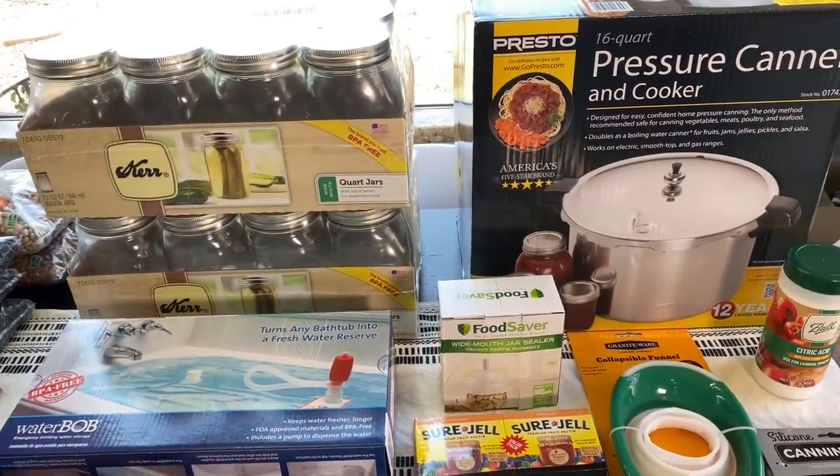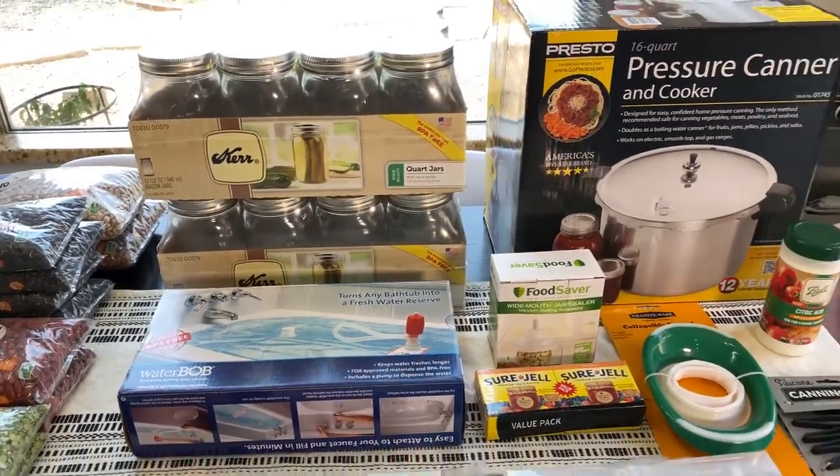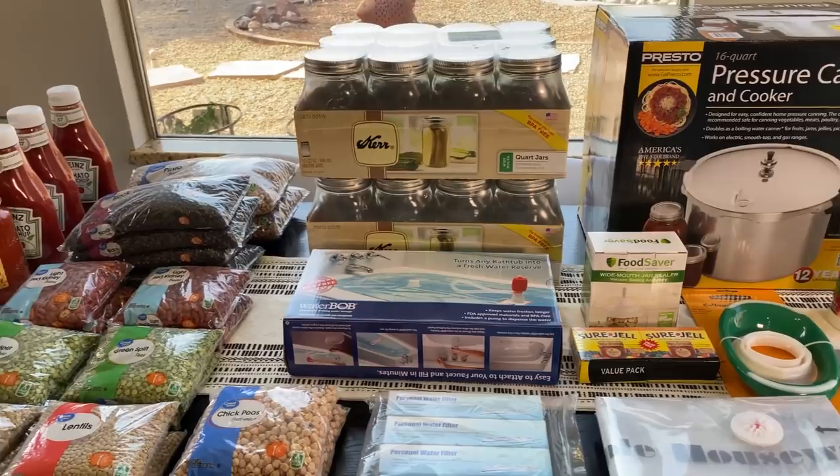In this video, I'm going to show you my new stock-up haul. They are mainly canning supplies and beans.